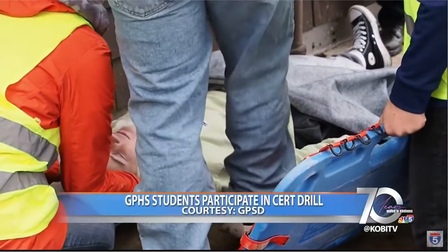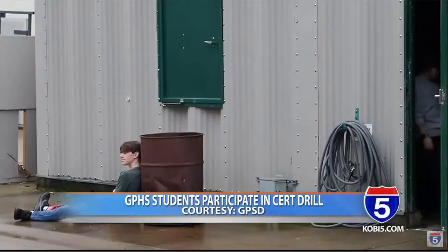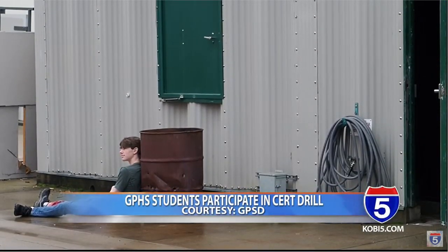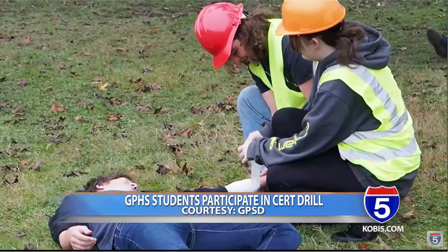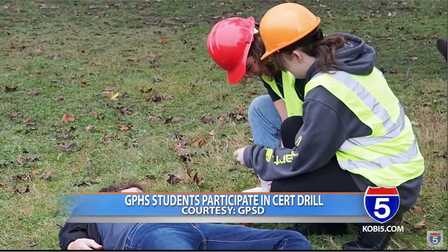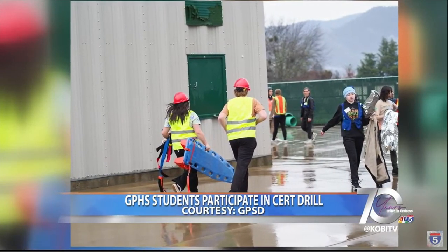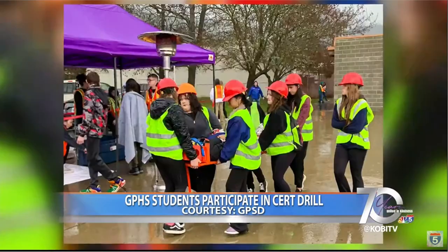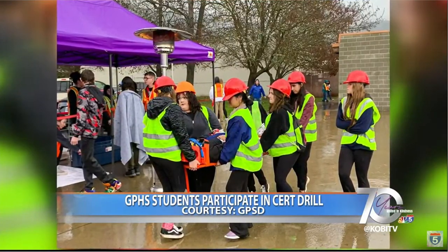Grants Pass High School emergency care, or e-care, students got to test the life-saving skills they've learned in class during a mock mass casualty incident this Tuesday and Thursday. The students responded to mock dismemberments, spinal injuries, scrapes, burns, lacerations, broken bones, impalements, and more. The event was held at the Hillcrest Fire Station in partnership with Grants Pass Fire Rescue.